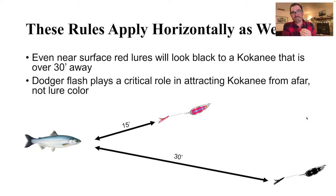One thing a lot of kokanee anglers forget is that these rules apply horizontally as well. When we think about the physics of light and water, we often think about it in the up-and-down vertical water column. But you have to remember that 30 feet is 30 feet in water — it doesn't matter if you're horizontal or vertical. A kokanee that's 30 feet away from a pink and red hoochie dodger setup is not going to look pink or red. It can't physically look pink — there's no red or pink photons available.